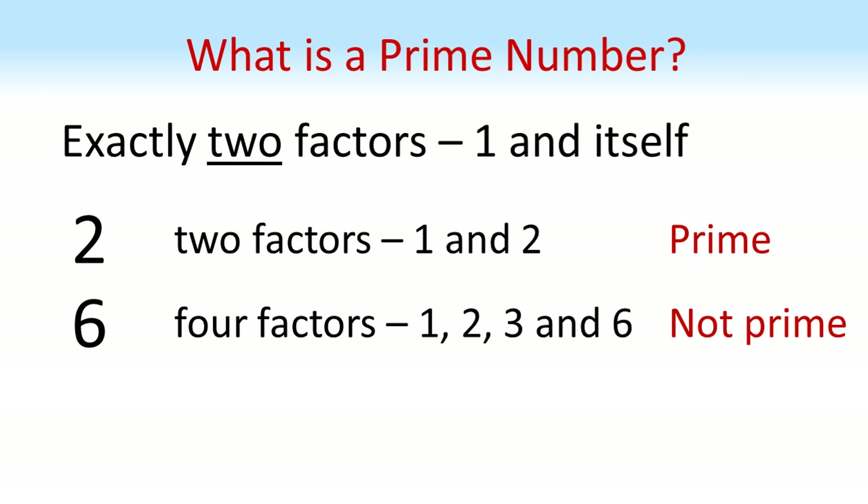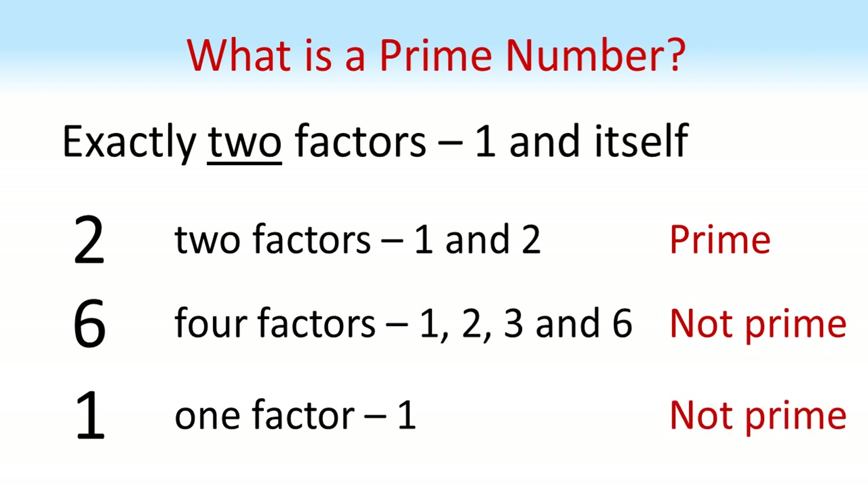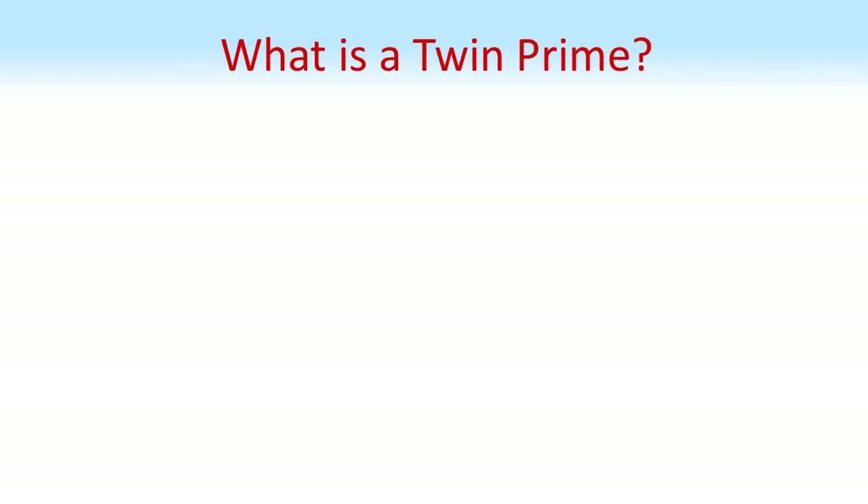One thing that often confuses people is the number one. Well, that's only got one factor — itself — so we say that one is not prime. Now we've looked at what prime numbers are, we can look at twin primes.